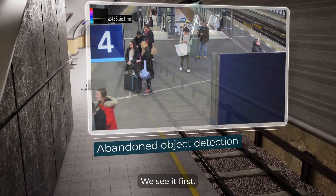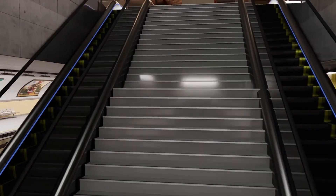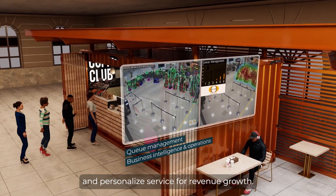Abandoned luggage? We see it first. Beyond safety, we optimize operations and personalized service for revenue growth.